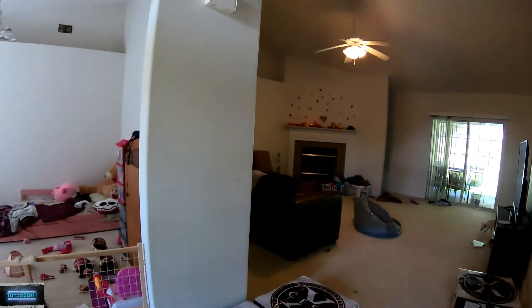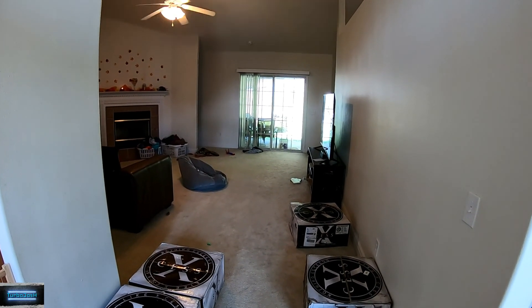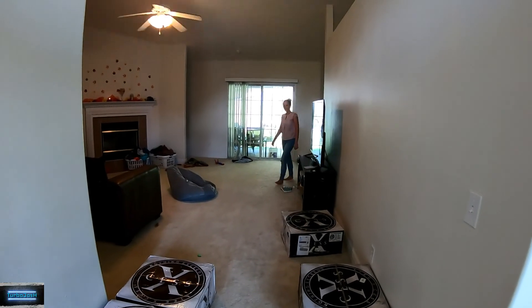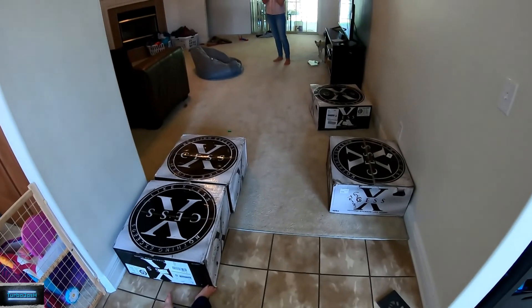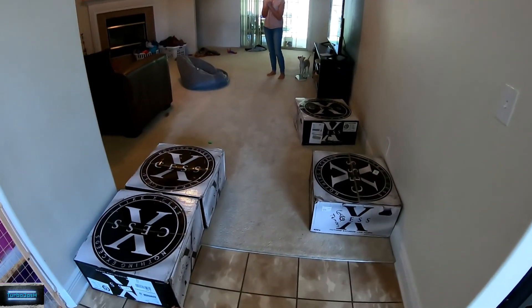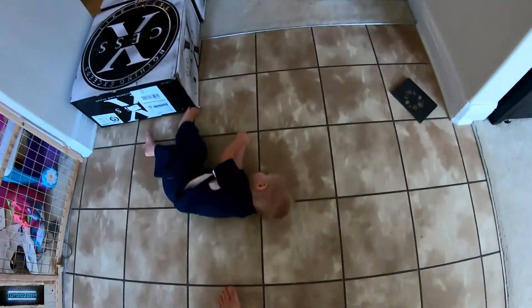Can you come get Bryson? He's in the way of me opening this package. Surprise! What do you think?